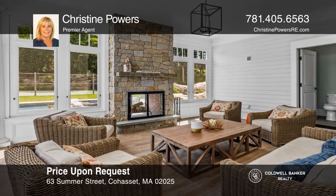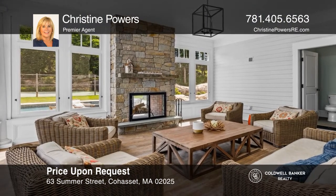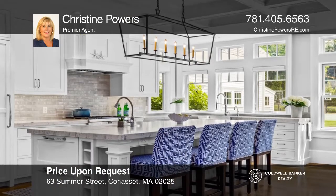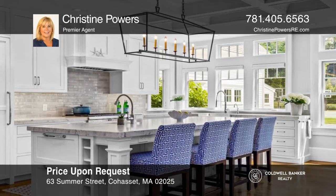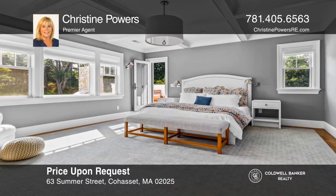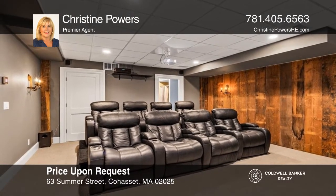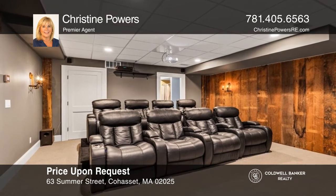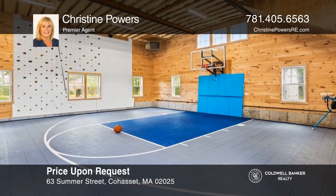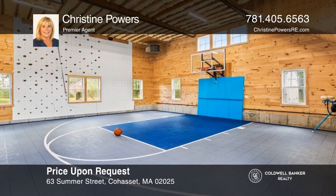This one-of-a-kind estate in the heart of Cohasset Harbor sits on roughly five acres and highlights an in-ground pool, tennis court, barn, and auxiliary building. Built in 2016, the home combines classic, tasteful design with modern luxuries, including an office, a stunning kitchen, a relaxing primary suite, and a theater. Don't miss out on this unique opportunity. Call Christine Powers.